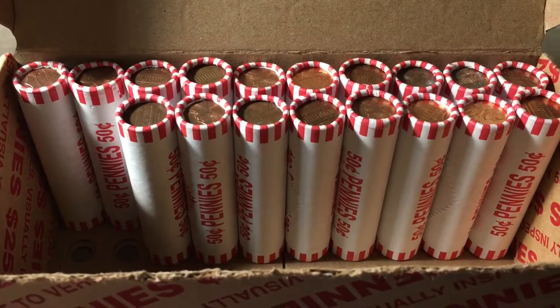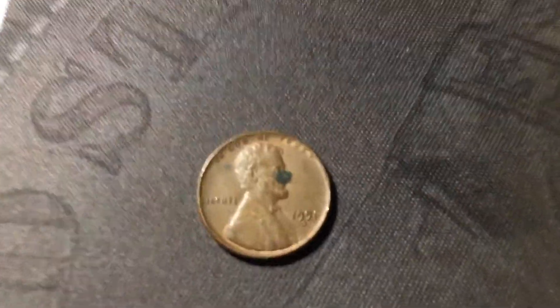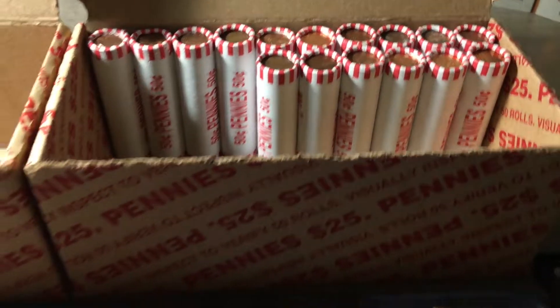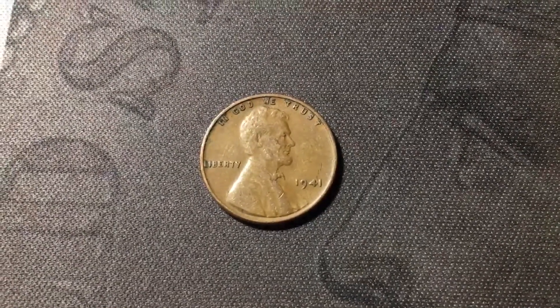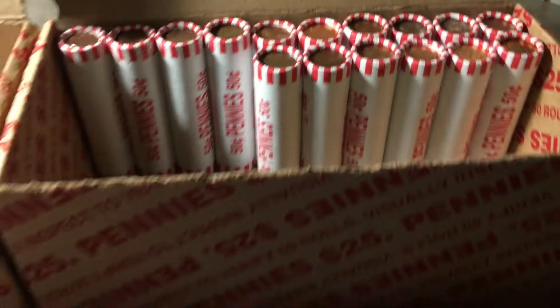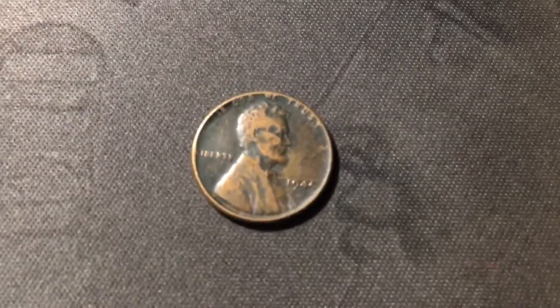Just opened the next roll, and I see the edge of another wheat cent — which is going to make six for box number two now, near the front of the roll. It's in pretty nice shape, probably in the 50s, and it is a 1951 Denver. A couple rolls later, roll 34, just opened the roll and I see the edge of another wheat cent. These last few rolls have been heating up, so hopefully we can get double digits for the box — this is number seven, and it's going to be a 1941 Philly. Same roll, just a couple coins in, we're going to have another wheat cent, so this is number eight for the box, and we still have 16 rolls to go. This one is a 1944 out of Philly.